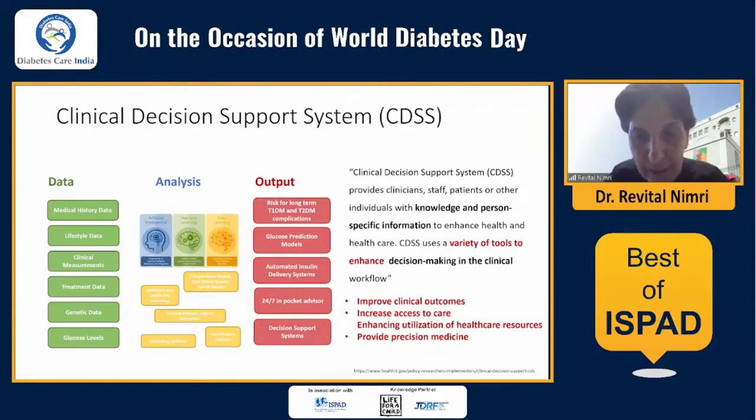So what does a clinical decision support system mean? In brief, it's a system that uses tools to make sense out of data and support informed decision making. Today we have a lot of data related to diabetes treatment that can be easily collected — uploads from CGM, from pump — this abundant valuable data must be linked to systems that can process and analyze the data to provide actionable therapeutic recommendations. Therefore, decision support systems have the potential to improve clinical outcomes and may increase access to care, enhancing utilization of healthcare resources by integrating e-health and telemonitoring programs.